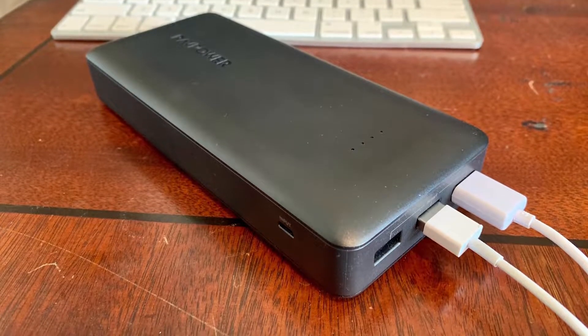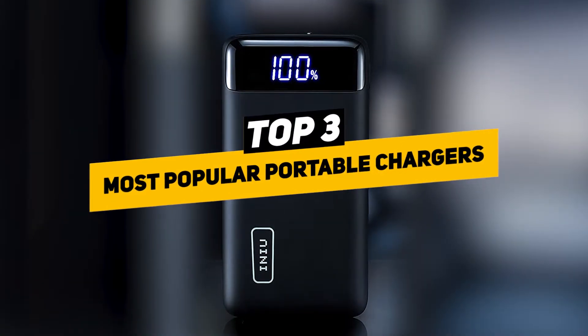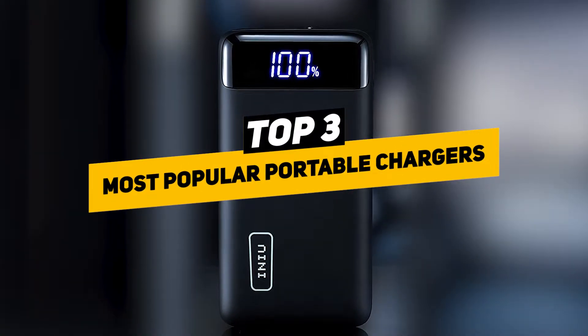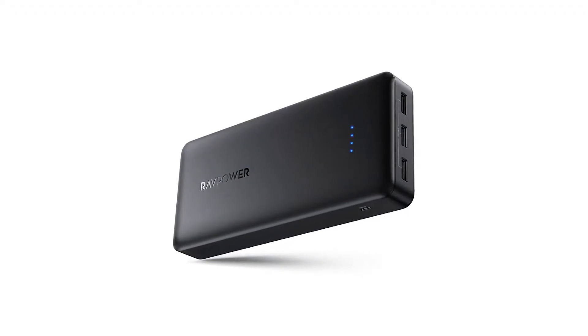Gone are the days where your phone dies right in the middle of an important call, which is why today we're going to be going over the top three most popular portable chargers on the market and find out which one will give you the most boost to keep you going all day long.